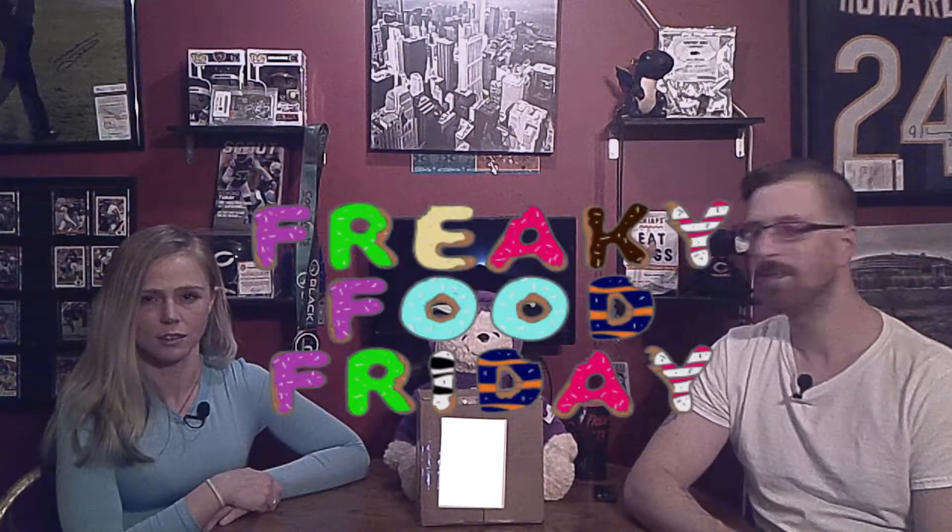Welcome to another Freaky Food Fridays. Last week C did the yak jerky that we have up here on the shelf now. And before that, we had to eat bugs — that's right here on the shelf now. Mmm, bugs and yaks.